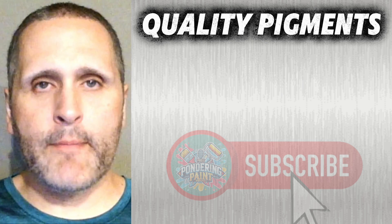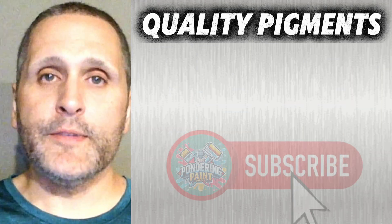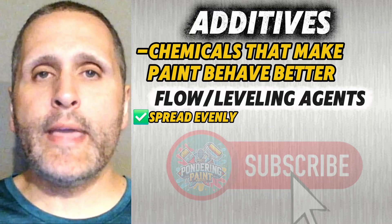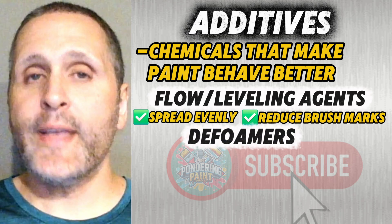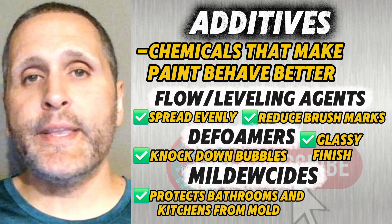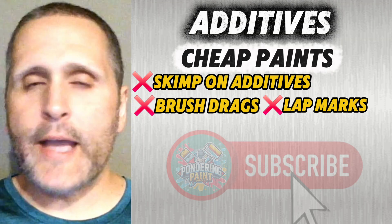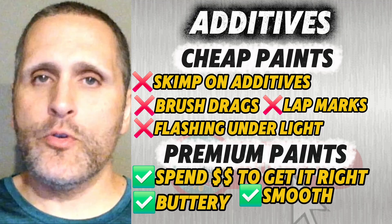Products that excel with pigments are Benjamin Moore Regal Select and Sherwin-Williams Emerald Interior. Now let's talk additives — the unsung heroes. These are chemicals blended into paint to make it behave better. Flow agents and leveling agents help spread paint more evenly and reduce brush marks; without them, your wall would look like corduroy after it dries. Defoamers knock down bubbles so your finish looks glassy and not pitted. Mildewcides protect bathrooms and kitchens from mold. Cheap paints skimp on all of these, and you'll notice it immediately — your brush will drag, you'll get lap marks, and walls that flash under light. Premium paints spend the money to get it right, which is why they feel buttery and smooth when they go on.